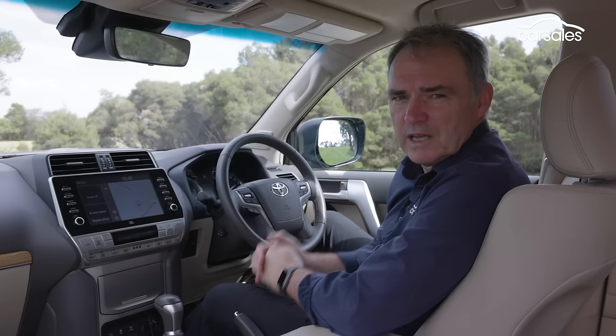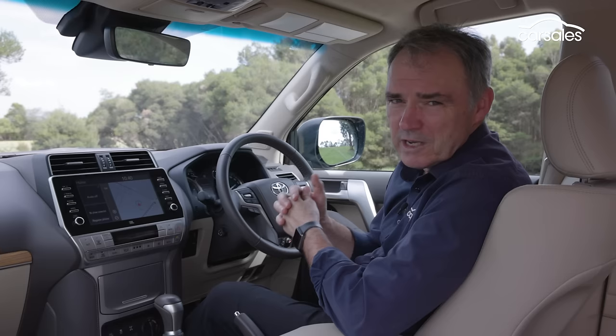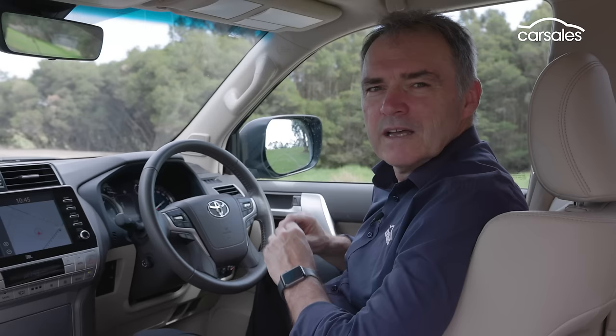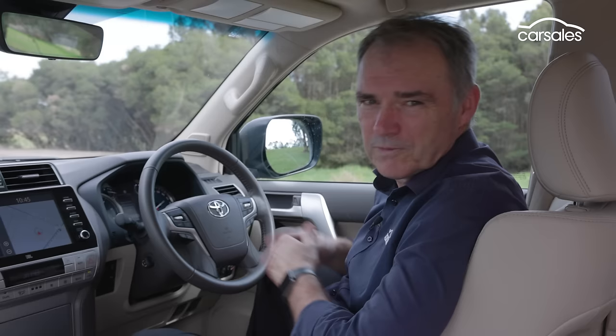If there's one area where the Prado shows its age, it's across the instrumentation and infotainment. It's a bit clunky compared to the stuff we're seeing in the latest whiz-bang vehicles, but it works and it's certainly not going to stop anyone crossing the Simpson. Toyota has caught up a lot of ground in recent years and now has Apple CarPlay and Android Auto standard, but wireless smartphone charging or connection isn't part of the deal. Unlike a lot of current vehicles, the Prado has not gone to a digital instrument display — it retains the old-fashioned dials, which is kind of cool for a vehicle like this.